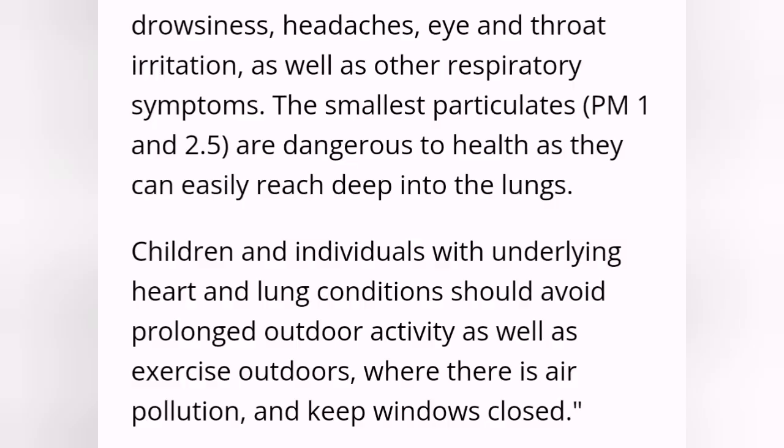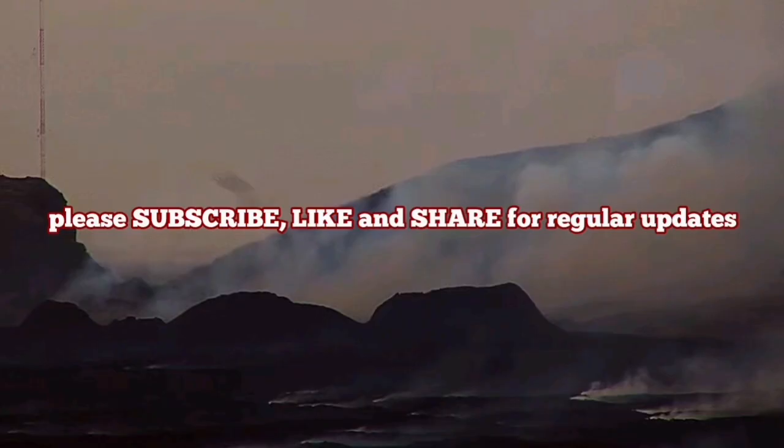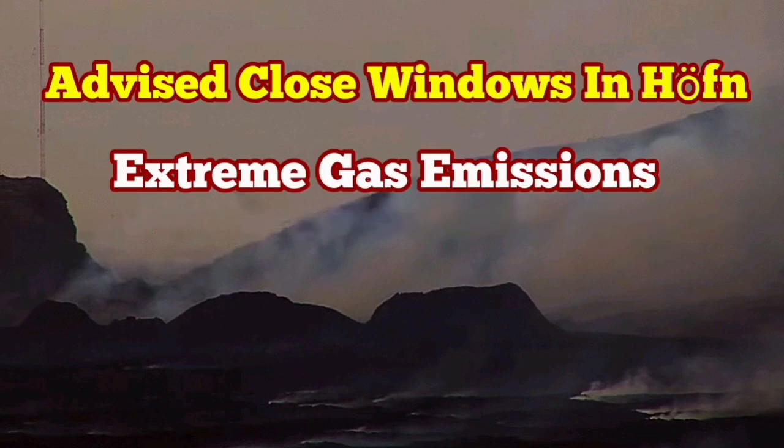Anyway, the advice is the same: this can cause respiratory problems for individuals with heart and lung conditions. You should stay indoors or avoid being outdoors. Children and pets should also be kept inside, and you are advised to close the windows.